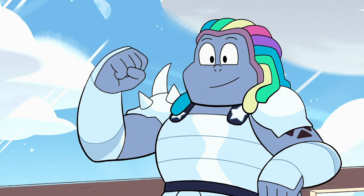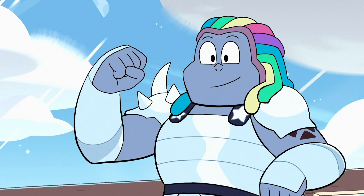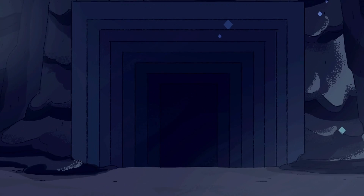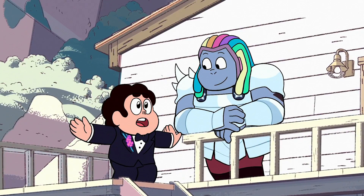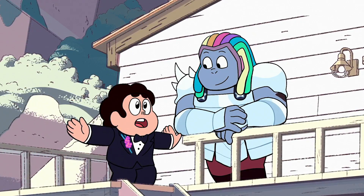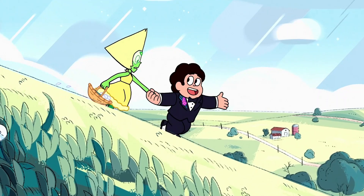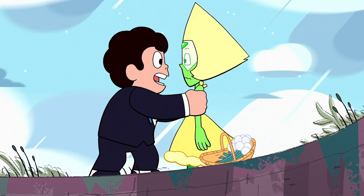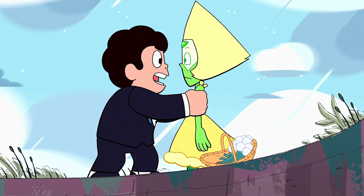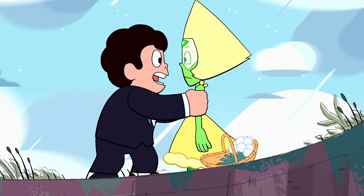Bismuth's armor could be material she wore in the gem war, as she remarks it's the nicest thing she owns, leaving it behind in her forge when she was bubbled by Rose Quartz — although it's possible the armor is actually her own projection. Peridot's yellow dress and Garnet's wedding dress were remarked to be gem clothing by Rebecca Sugar on the Steven Universe podcast, and they were figuring out the logistics of gem clothing while developing the episode — would it rip in battle or dissipate into light?